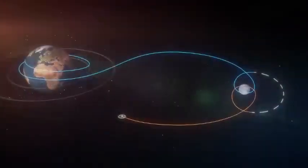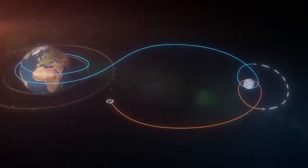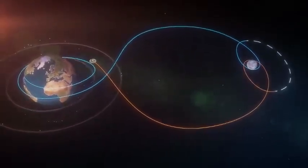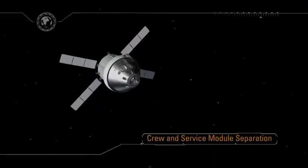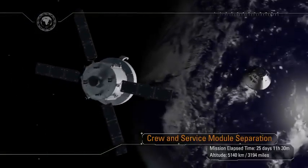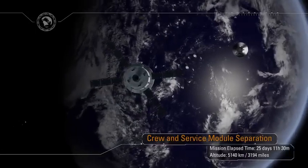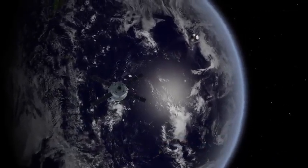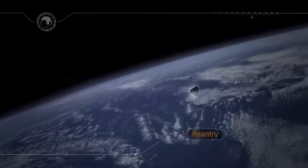Another four days return coast home to Earth. As our home planet fills the windows of Orion, the European-built Service Module has done its job and is jettisoned. Following separation, the world's largest heat shield will be oriented into the direction of travel to prepare for entry interface at an altitude of 400,000 feet.